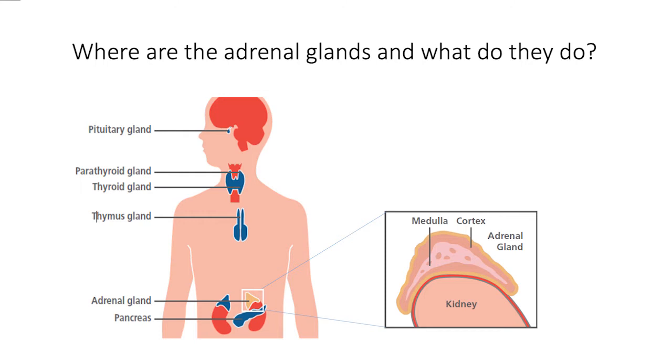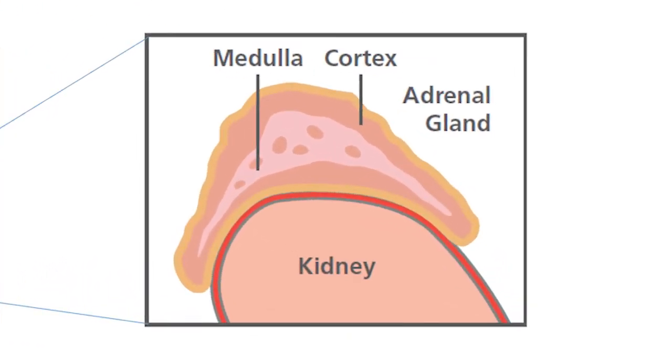The adrenal glands rest on top of the kidneys. They're part of the endocrine system which organises the release of hormones. Hormones are chemical messengers that switch on and off processes in the body. The medulla, the inner bit of the adrenal gland, makes the hormone adrenaline.